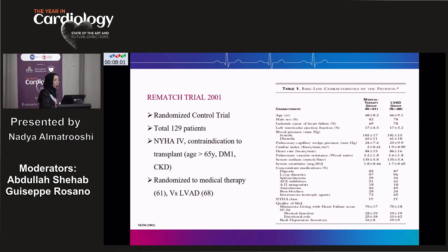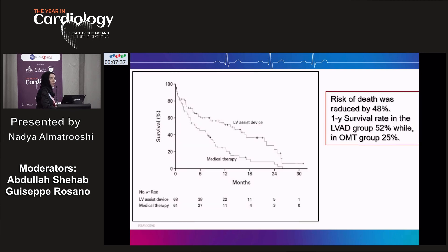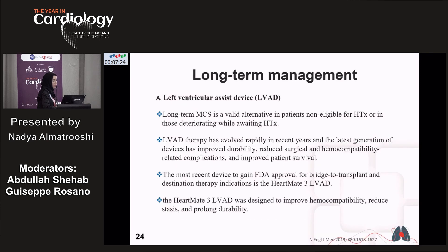In 2001, the REMATCH trial — the first randomized controlled trial in this field — included 129 patients with NYHA Class 4 and contraindications to transplant, aged over 60, systemic diabetes type 1, or CKD. Patients were randomized to medical therapy versus LVAD. The risk of death was reduced by 48% in the LVAD group, and the one-year survival rate was 52% for LVAD versus 25% for medical therapy alone. LVAD is therefore a valid alternative for patients ineligible for heart transplant or deteriorating while awaiting transplant.